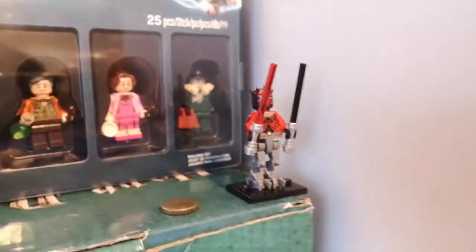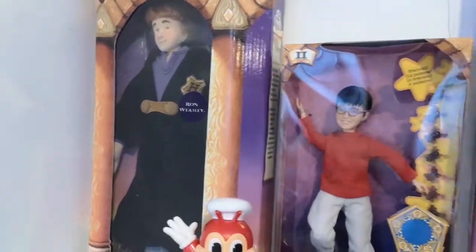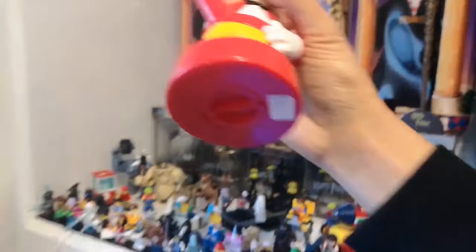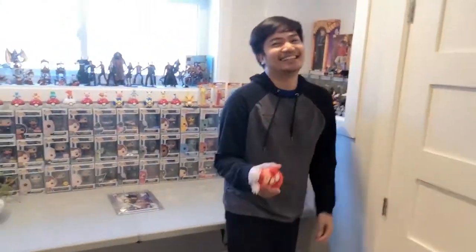Over here is a Star Mall figure with mechanical legs. Here are some of the Harry Potter dolls in boxes. And this is the mascot of Jollibee — for those of you who don't know, Jollibee is a fast food chain in the Philippines, very famous, like McDonald's here in Canada except everyone wants to go to Jollibee. There's one in Toronto now, and we're looking forward to going there when this pandemic is over.